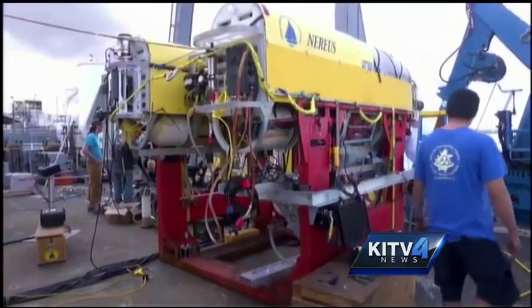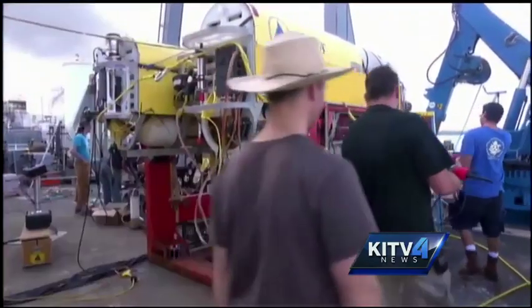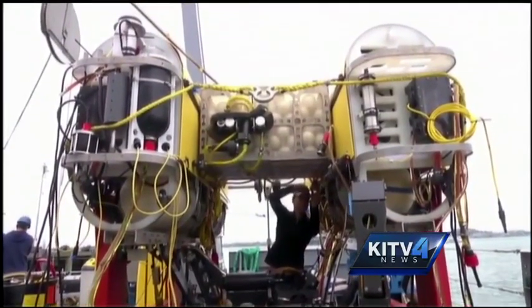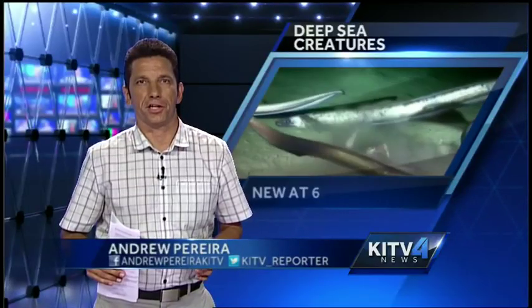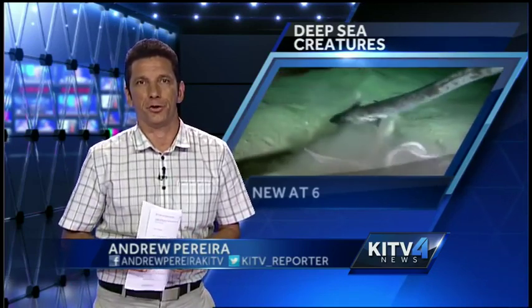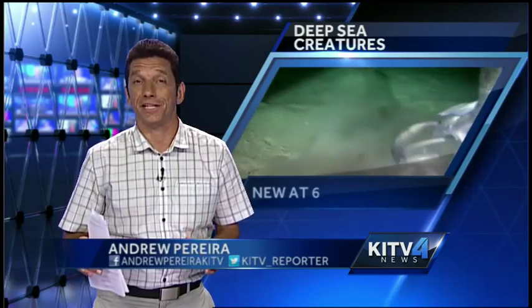Despite the loss of the $8 million sub, researchers say they will be back. We'll go ahead and learn as much as we can without the nearest vehicle until we have its replacement. One of the new species researchers discovered is a strange coral-like animal with eight arms that has no exoskeleton. The folks at the UH School of Ocean and Earth Science and Technology are saving images of that creature for release at a later date.